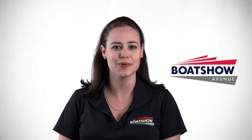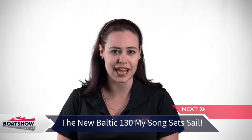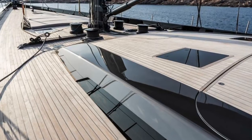It's October 12th and this is Morgane with your daily marine news. Baltic Yachts has delivered its latest creation in superyacht innovation and racing-spirited contenders. The 40-metre My Song is built for an experienced yachtsman.